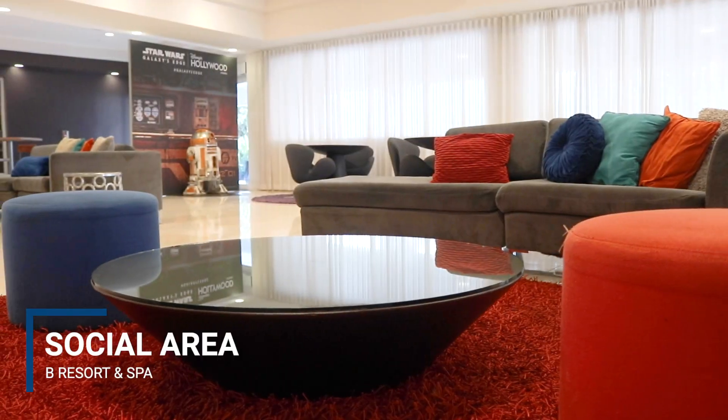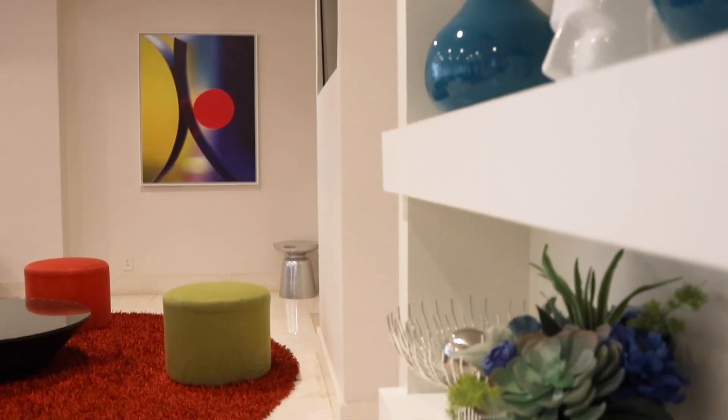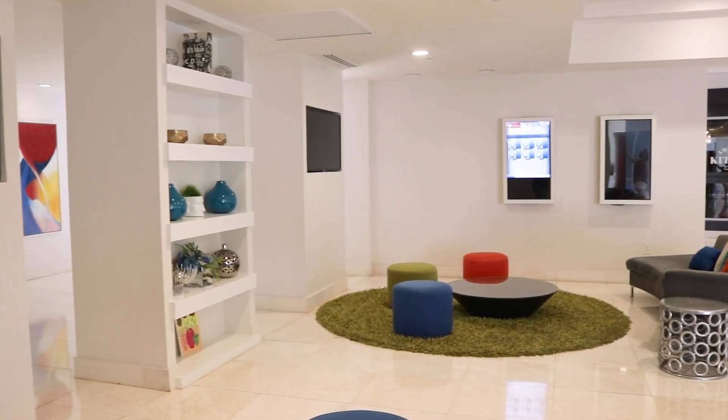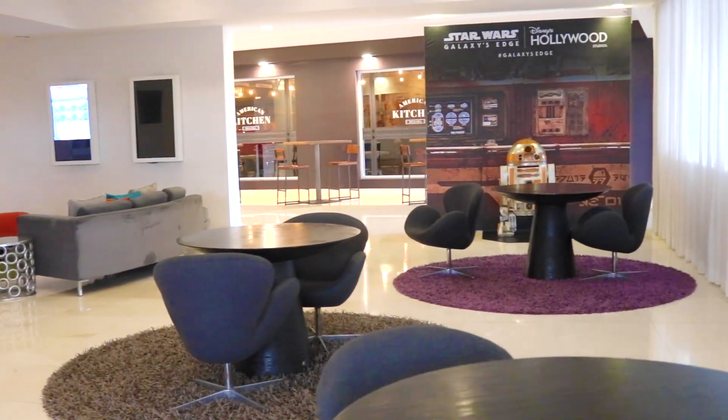In the lobby of B Resort and Spa, they also have a Bee Social area, which has a bunch of couches and tables where you can safely be social, hang out, and just chill.